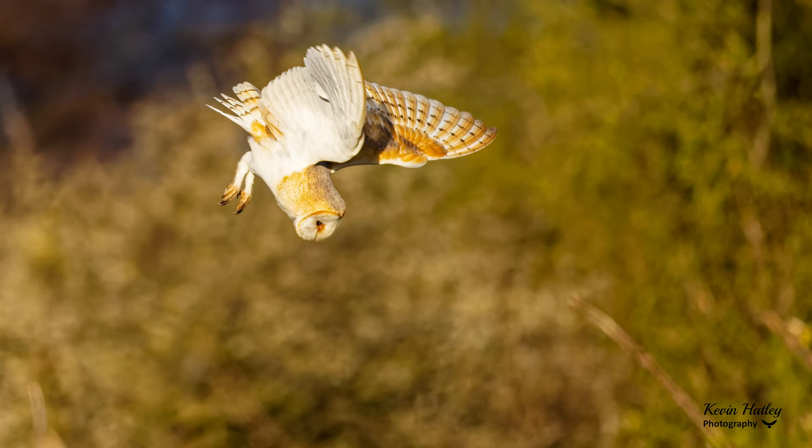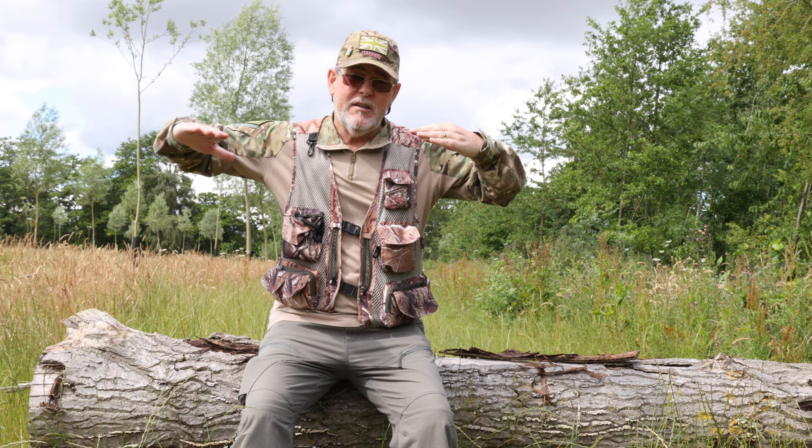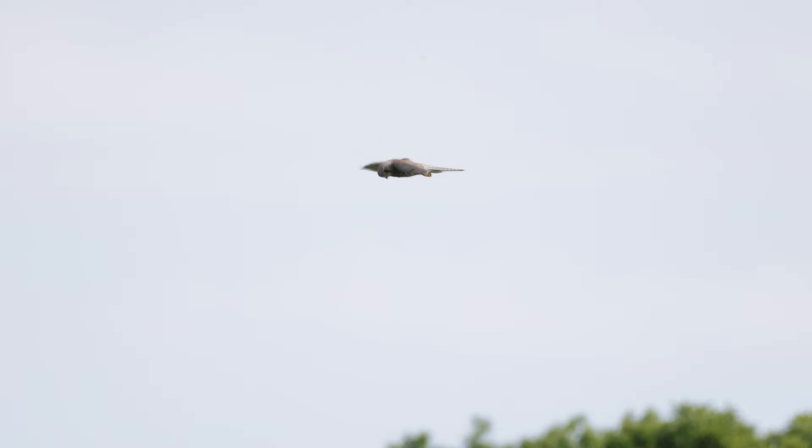Quartering is basically a path or routine that birds follow systematically when searching an area. They fly into the wind because they will at one stage end up hovering, as do kestrels. Kestrels will always hunt into the wind, so if the wind is coming from one direction, the kestrel's head will be absolutely static — it's incredible to watch whilst they're hovering and searching for food. What you need to do is position yourself with the wind preferably behind you so that you can get head-on shots of birds of prey.